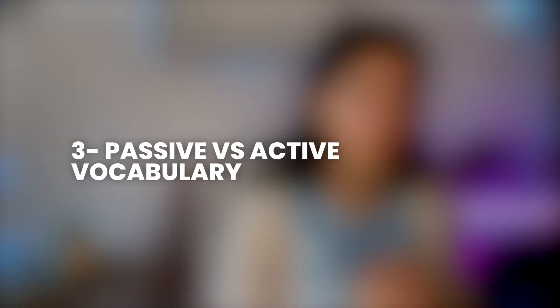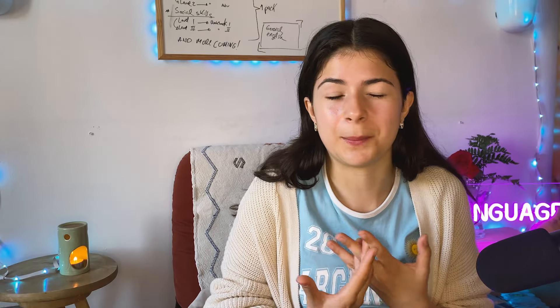It's also really important to understand passive versus active vocabulary. We can understand many words — even in our native language — that are in our passive vocabulary, but we don't actually use them. In order to move words from your passive to your active vocabulary, you need to actively and intentionally try to use those words when you're speaking.